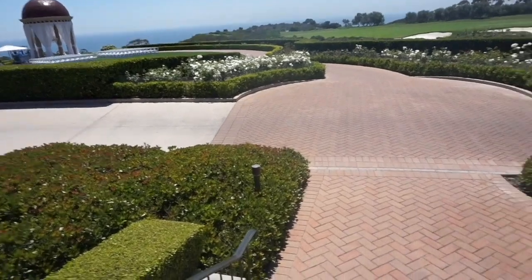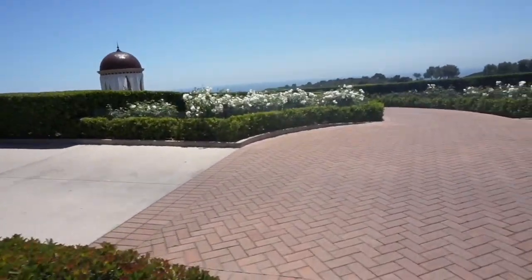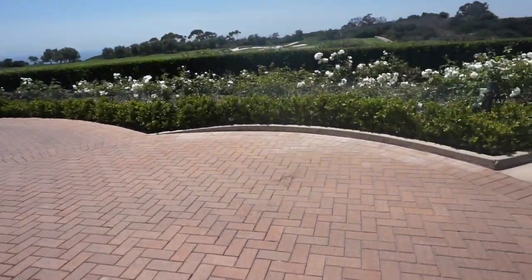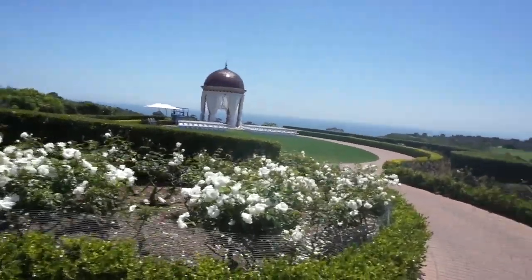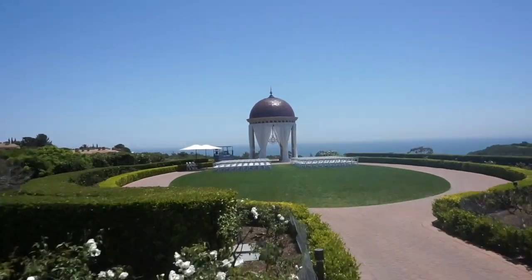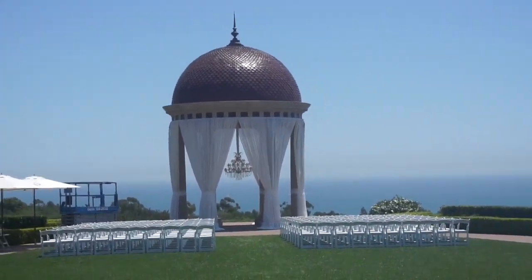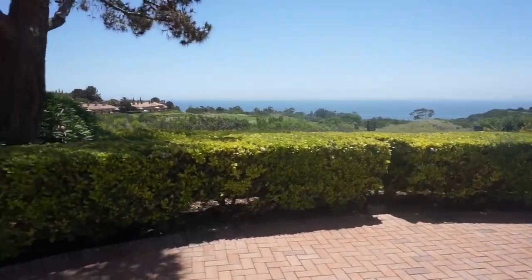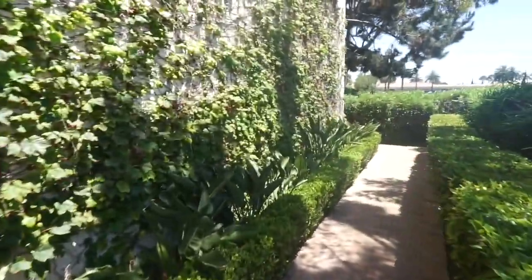Here I am walking down to the actual gazebo itself. As you can see, there's a golf course nearby. It's actually very nice — with the drapes and the chandelier. They probably have it reserved right now so I won't go too much further. Here I am in the reception area where you can get married.